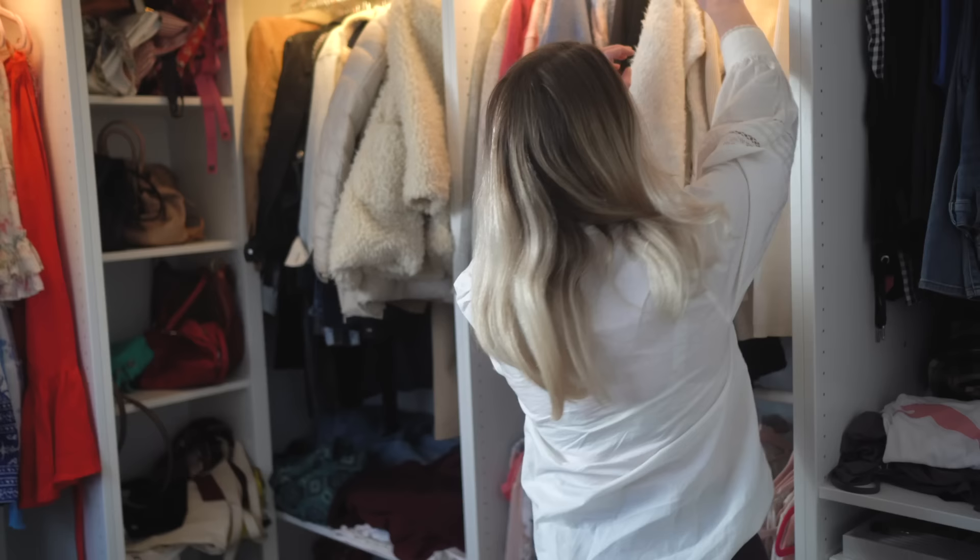My wardrobe is now completely AB closet edited and I'm hoping this will make it much easier to locate certain items. I'm going to be creating videos for the rest of this month, including finding my Alison Bornstein three words, creating outfits with my new AB closet edited wardrobe, and finding ways to style my hows — so make sure to check that out. Some of them will be shorts as well.